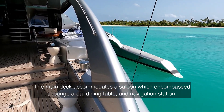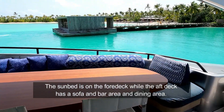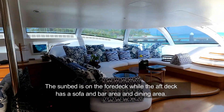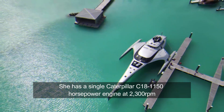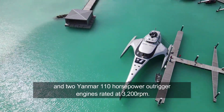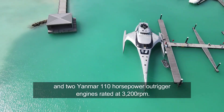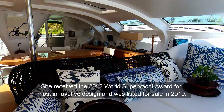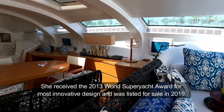The main deck accommodates a saloon which encompasses a lounge area, dining table, and navigation station, providing views of the ocean through a window. The sunbed is on the foredeck while the aft deck has a sofa, bar area, and dining area. She has a single Caterpillar C18 1,150 horsepower engine at 2,300 rpm and two Yanmar 110 horsepower outrigger engines rated at 3,200 rpm. Her vessel features an Alfa-Laval fuel cleaning system. She received the 2013 World Superyacht Award for most innovative design and was listed for sale in 2019.